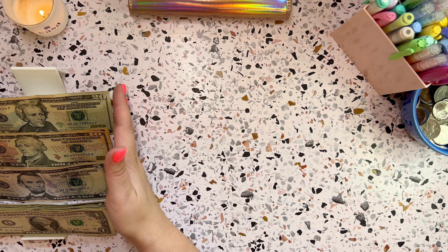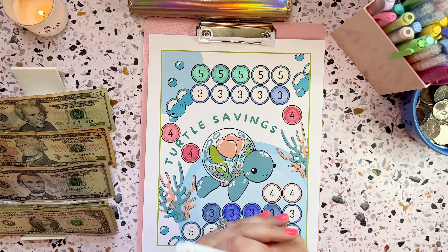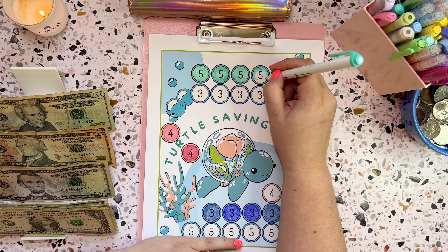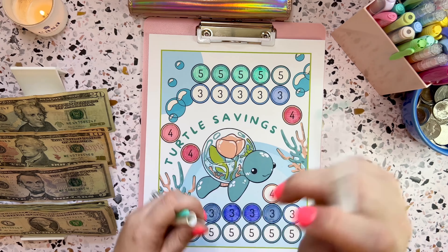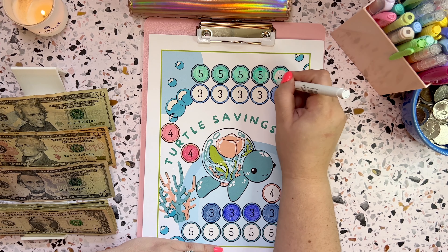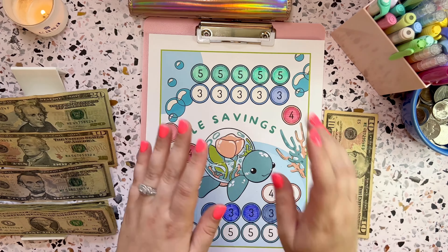There is our money for our savings challenges this week. Let's start with our turtle savings challenge — I think we should put $10 in today, so we'll color in these two fives. This challenge is from Lisa Grateful Me and it's from her Etsy shop, The Happy Mailbox Co. I love this challenge because it makes me think of my little sea turtle that we adopted — he has not been spotted again, but just seeing a photo of him makes me smile. I really love ocean creatures in general, so this one brings me a lot of joy.